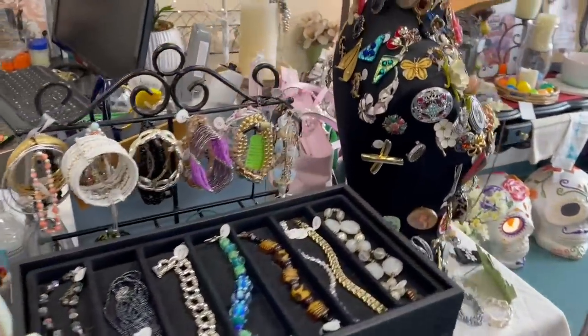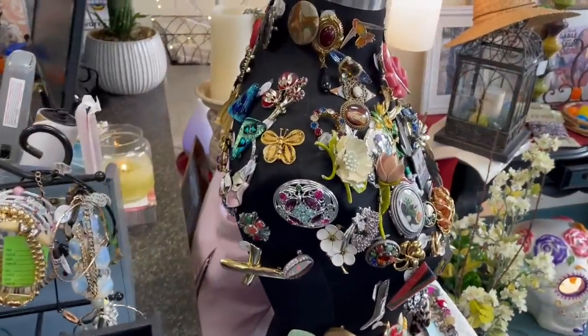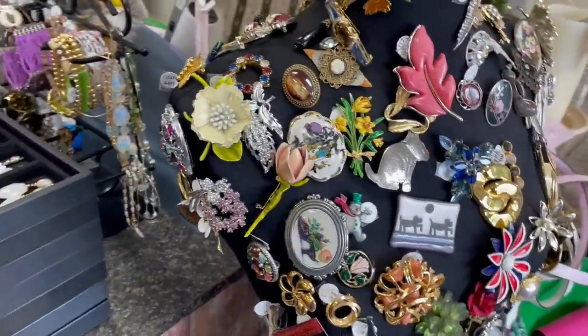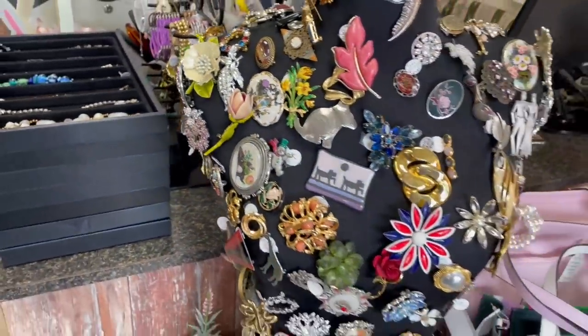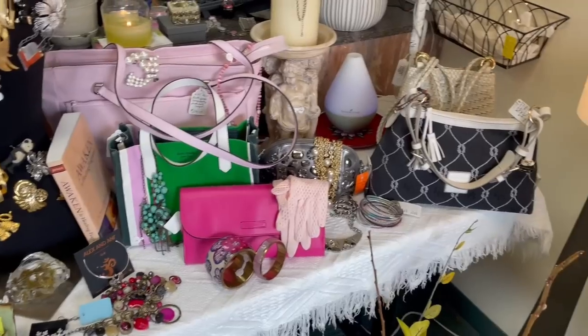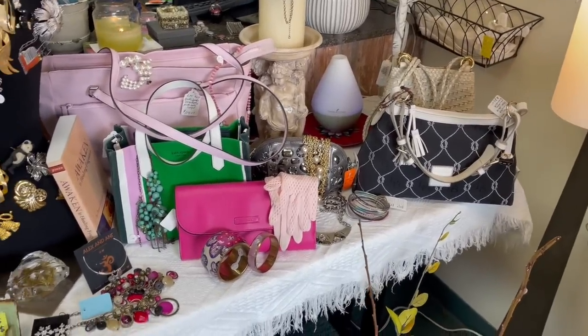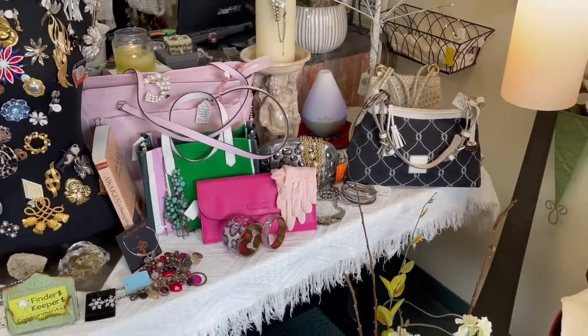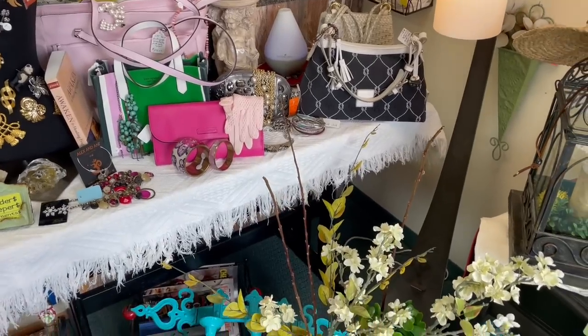Another thing I loved about this store is how well curated and staged it was. There was a beautiful bust with all different brooches on it — when you look at it, you just want to stop and take everything in. Looking back at the video, I even missed things, and I was there for like two hours.